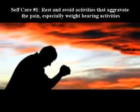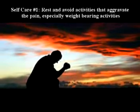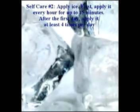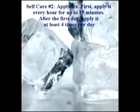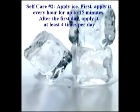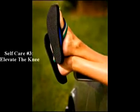Number one, rest and avoid activities that aggravate the pain, especially weight-bearing activities. Number two, apply ice. First apply it every hour for up to 15 minutes. After the first day, apply it at least four times a day. Number three, keep your knee elevated as much as possible. That may help to bring down the swelling.